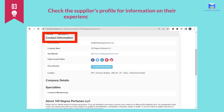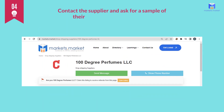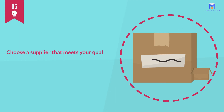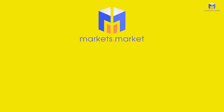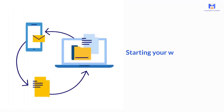Three: check the supplier's profile for information on their experience, quality control, and pricing. Four: contact the supplier and ask for a sample of their product to test the quality. Five: choose a supplier that meets your quality and pricing requirements and begin the white label or private label process. Using a market directory like markets.market can help you find trustworthy suppliers worldwide and streamline the process of starting your white label or private label business.